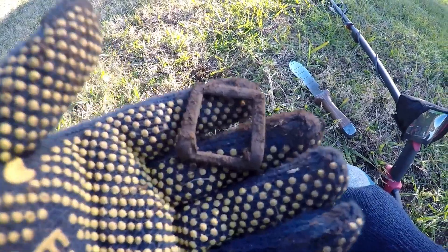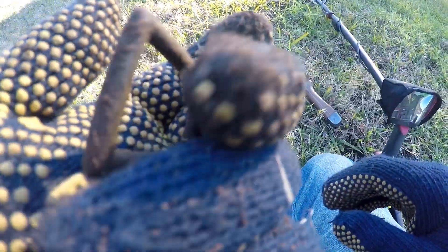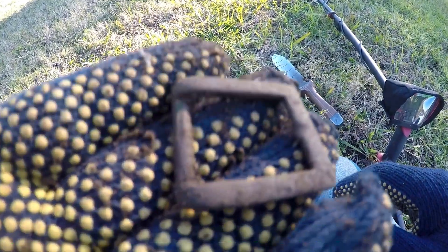Solid 18 signal — got this old buckle. Pulling a few relics out of this area. I'd like to pull more coins, but I'll take buckles.